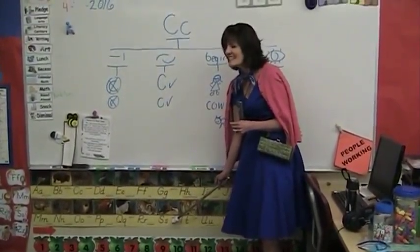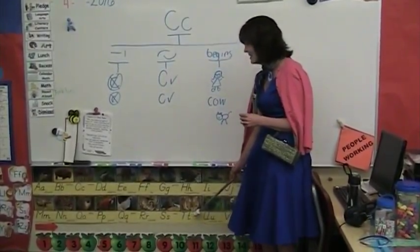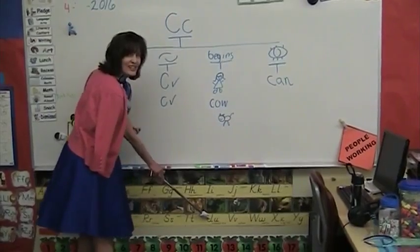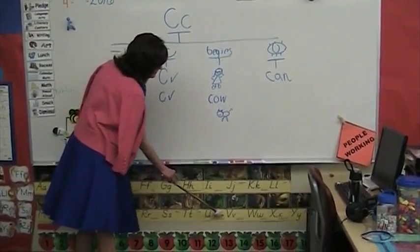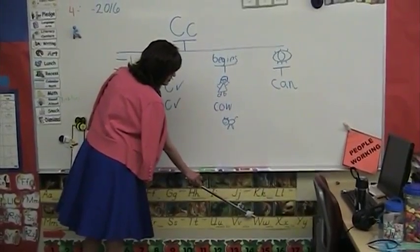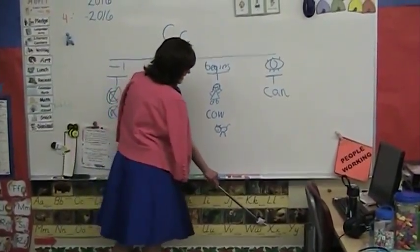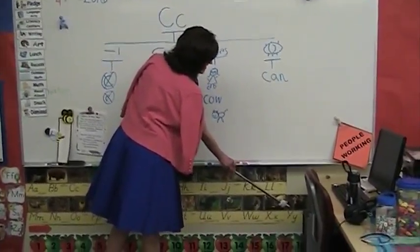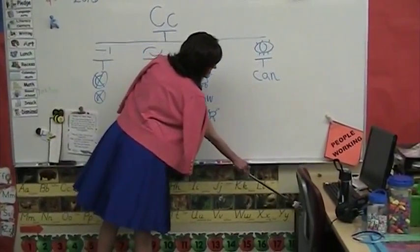S — Seals. T — Tiger. U — Umbrella Bird. V — Vulture. W — Walrus. X — X-Ray Fish. Y — Yak. Z — Zebra.